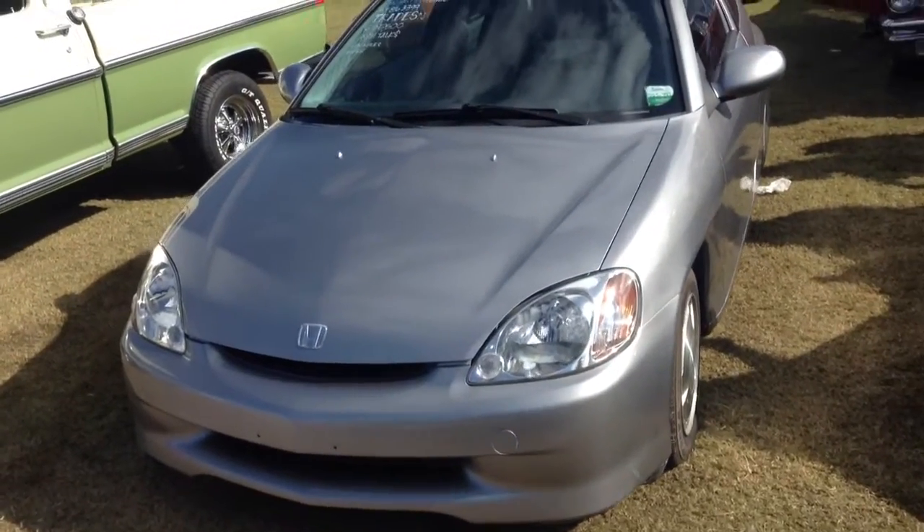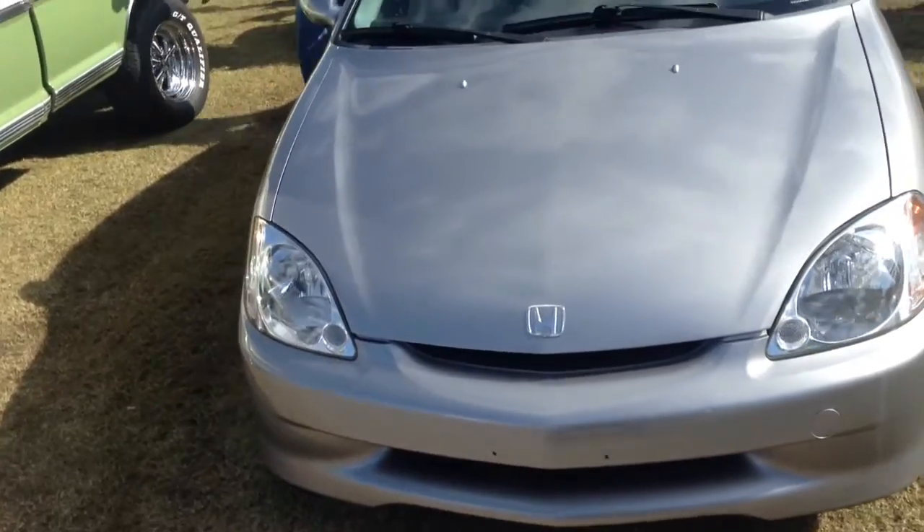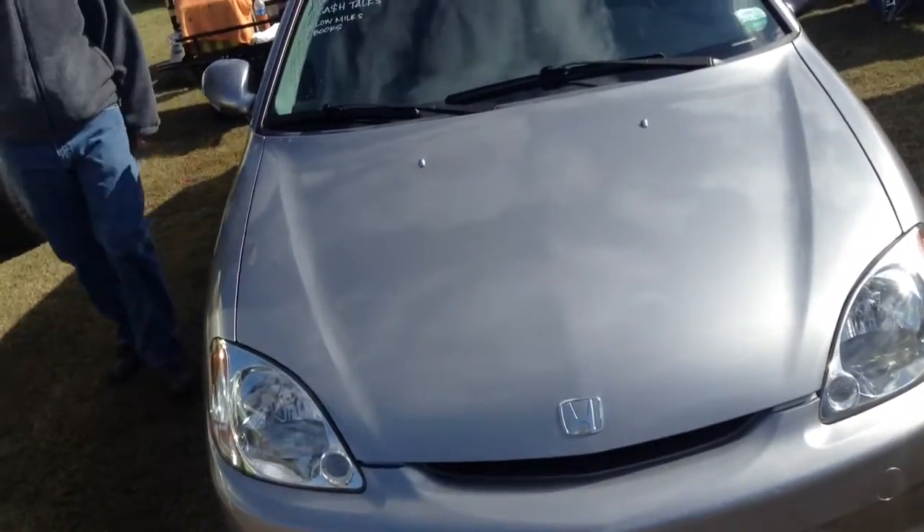This is a 2000 Honda Insight. The Insight was, I believe, the first hybrid car ever sold in America.